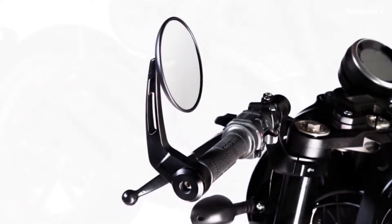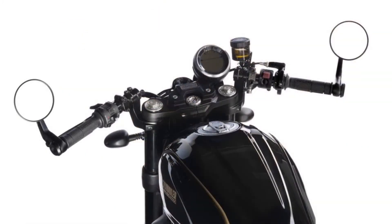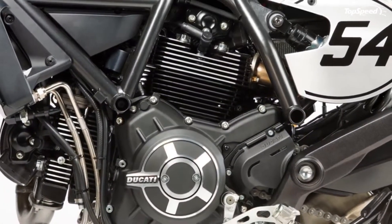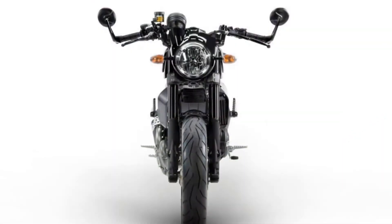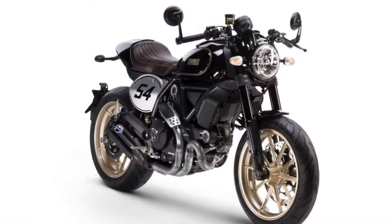MSRP is up $300 over last year but essentially the same color choices all around. The Cafe Racer comes with black sheet metal and a dark tan saddle at $11,695 MSRP, while the Desert Sled comes in Red Dusk for the same price. The Sled is also offered in White Mirage or Black Edition for a couple hundred more at $11,895.